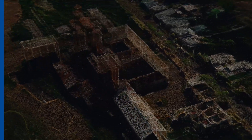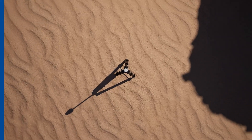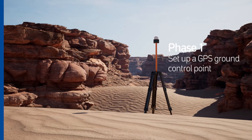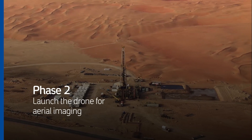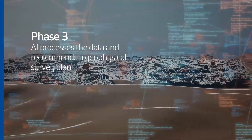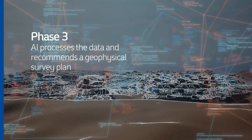The geophysical robot's scouting process is composed of three steps. First, we set up a GPS ground control point. Then, the drone is launched for aerial imaging. Finally, we use AI to process the data and compile an optimized geophysical survey plan.